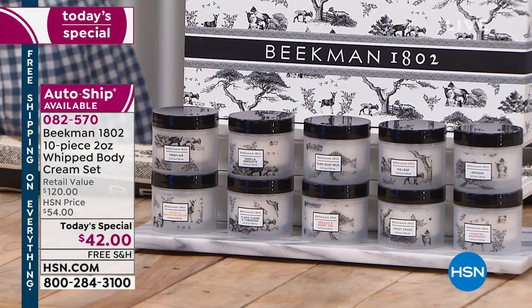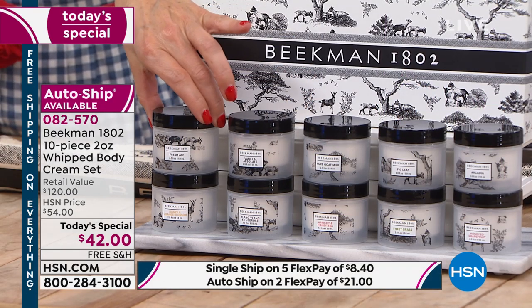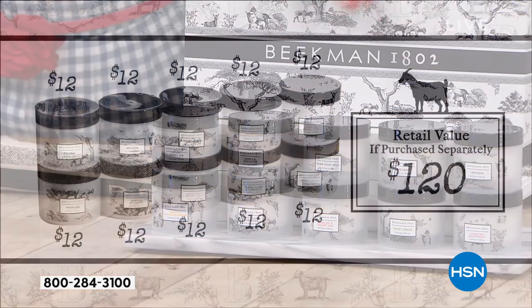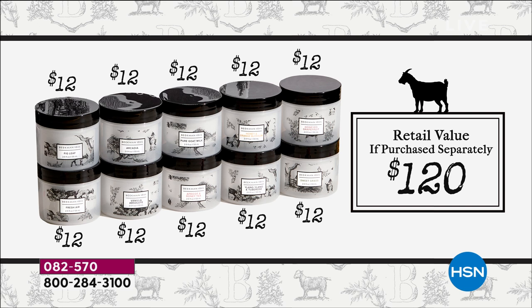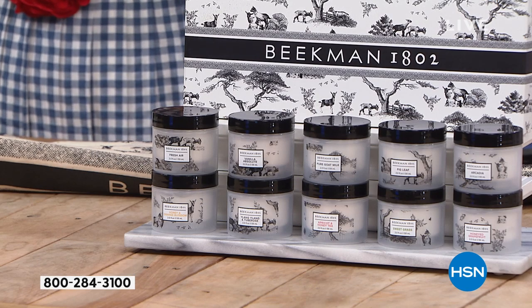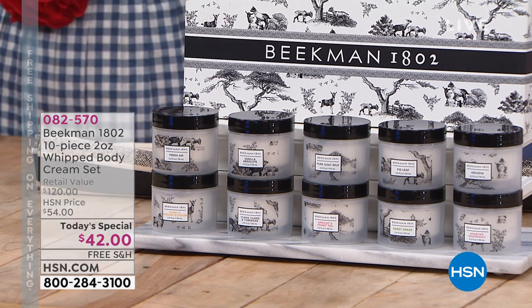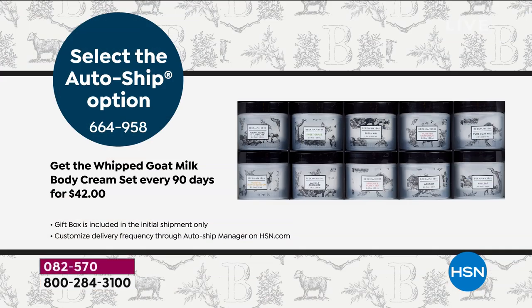You get to try all 10. Let me remind you what these would cost individually — not that they're available individually anywhere else — at $12 a pop. Only today are we giving you 10 for the price of four, so it's like getting six body creams for free. That's why this is such an incredible value. A lot of you are saying yes to auto ship, which I recommend, so you can maintain this great value going forward.